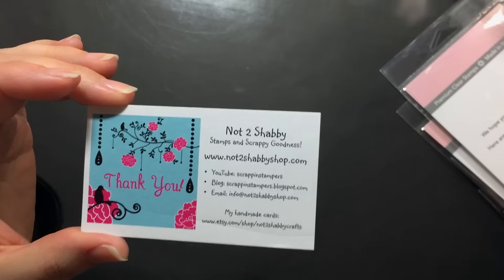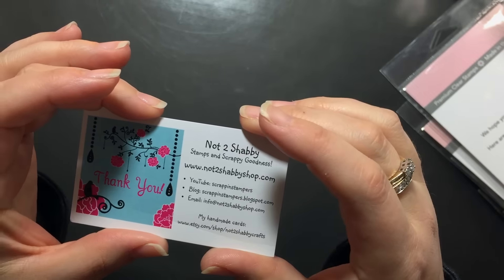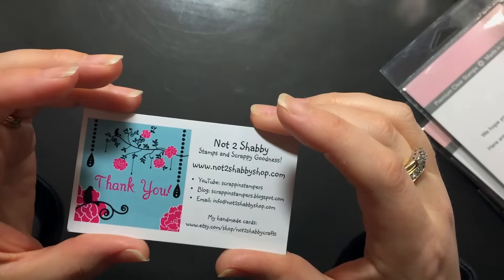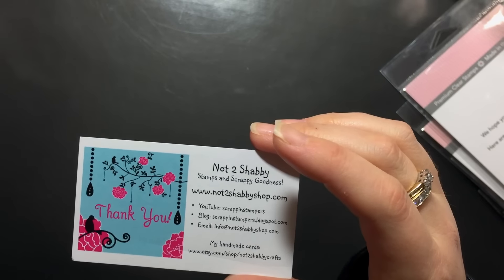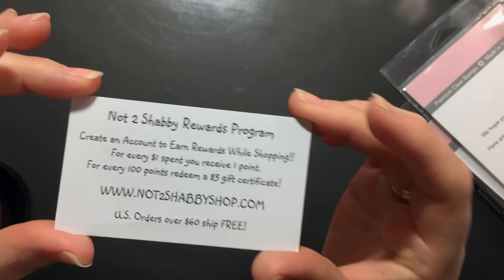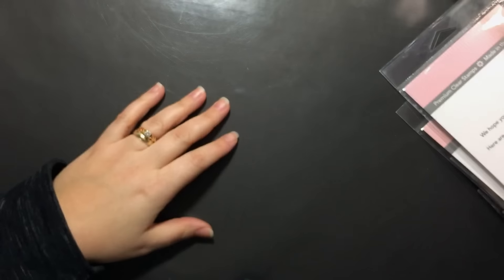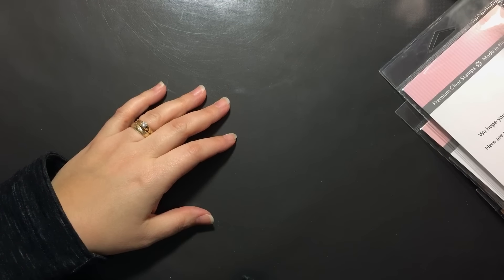If anyone follows me on Instagram, you'll see that I was a bad girl and I picked out some new stamps that I really, really wanted. I will have everything linked down below. Don't forget to log in to collect your reward points and you can use my coupon code Sarah10 for 10% off. And I will show you all the goodies that I got.